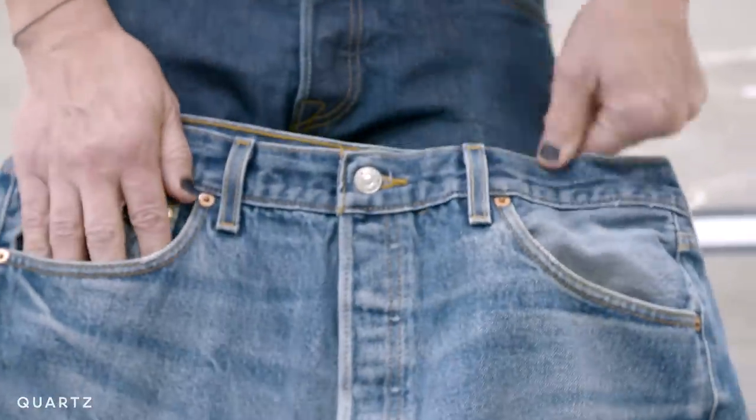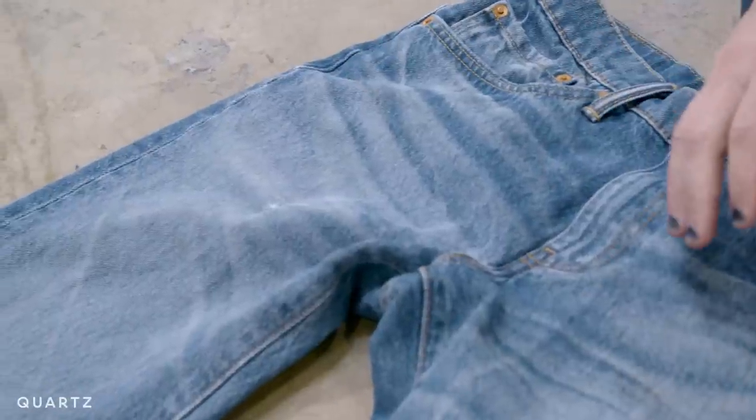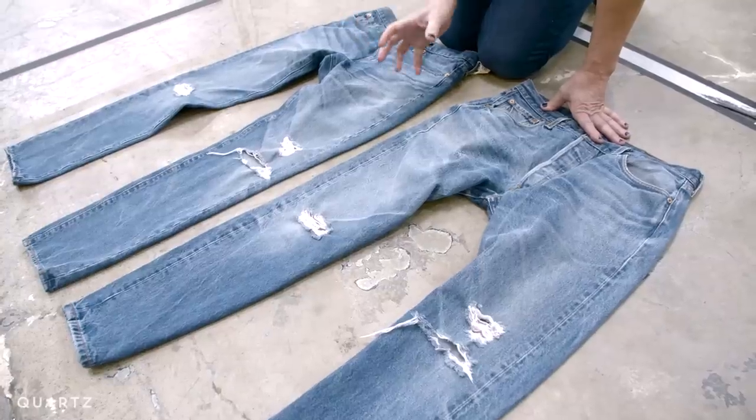One was worn for decades by a human, the other was broken in in 90 seconds by a laser. Can you tell them apart?